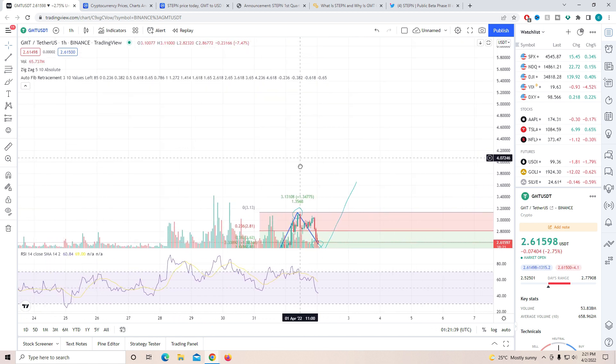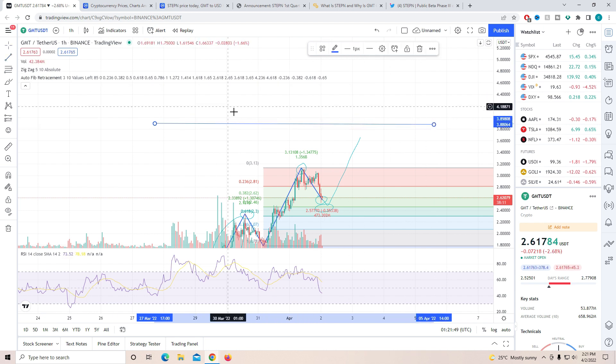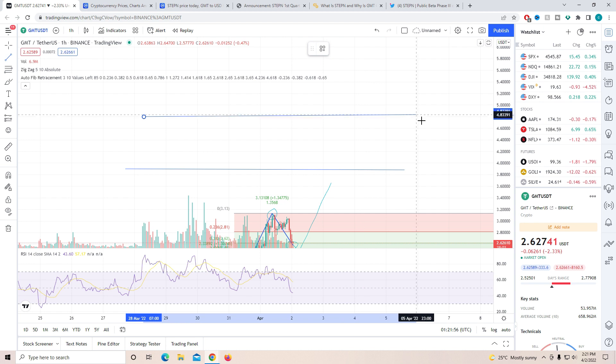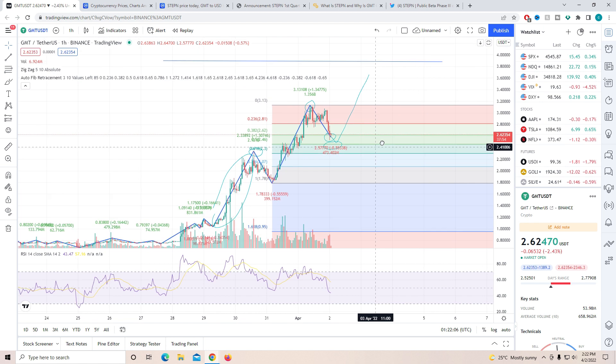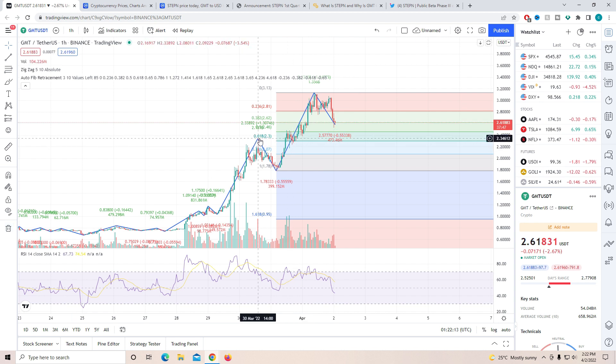The next higher high is most likely going to be near the three dollars and 87 cent mark, and the one after that is going to be closer to the four dollars and 80 cent mark. These are the two next higher highs being predicted from the movement we have been receiving. If it does pull back a little extra, we just need to make sure it stays above the previous higher high — the very strong support close to two dollars and 33 cents — then GMT token will not be slowing down.